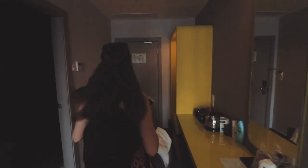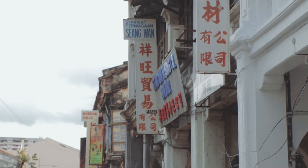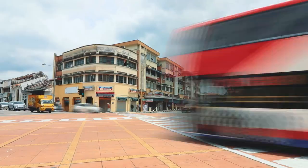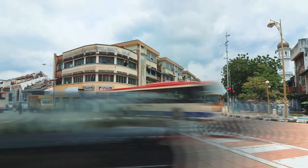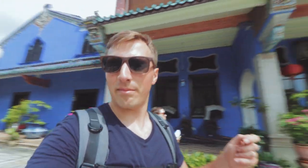Ready? Let's go. So the first port of call is what they call the Blue Mansion. It's a very, very old building in Malaysia, and it's called Blue because of the paint they used originally to protect it — it made it turn blue.